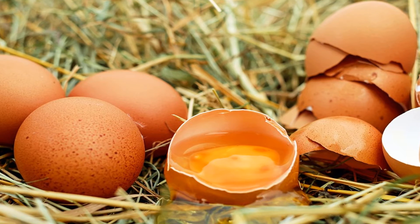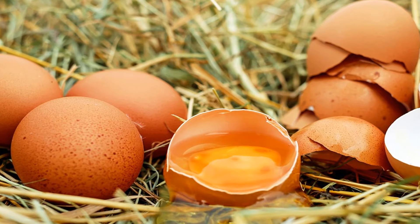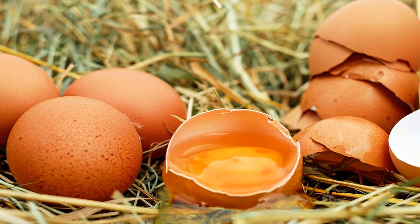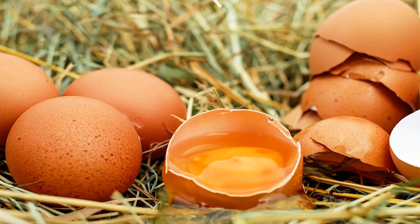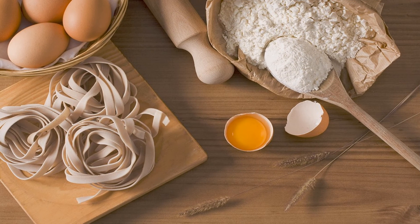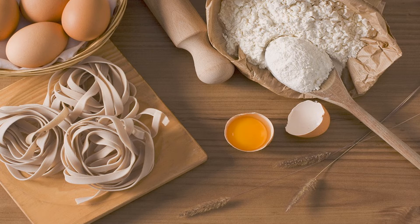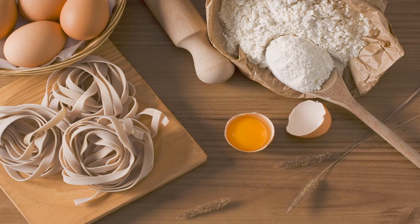Eggs naturally contain collagen and also contain collagen-promoting nutrients like B vitamins, vitamin E, amino acids and sulfur. One large hard-boiled 50-gram cooked egg is highly nutritious and contains about: 78 calories, 0.6 grams carbohydrates, 6.3 grams protein, 5.3 grams fat, 186 milligrams cholesterol, 62% DV selenium, 22% DV riboflavin, 11% DV vitamin D, 9% DV vitamin B12, 9% DV phosphorus, 6% DV vitamin A, and 5% DV folate.